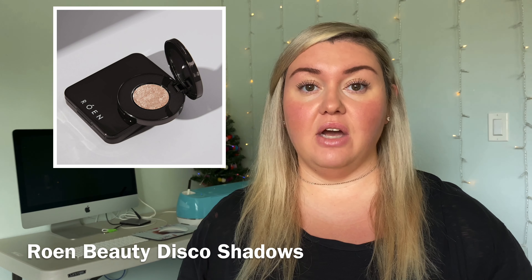My next option for a stocking stuffer or $30 and under gift are the Rowan Beauty Disco eyeshadows — they have Disco and Summer Disco. They're both $29 each and would make such an amazing stocking stuffer or gift for a friend, family member, or co-worker. They are beautiful shadows that are clean and cruelty free, sparkly and super easy to apply — all you do is dip your finger in and put it on. If you have someone just getting into makeup, this would be a really great option.